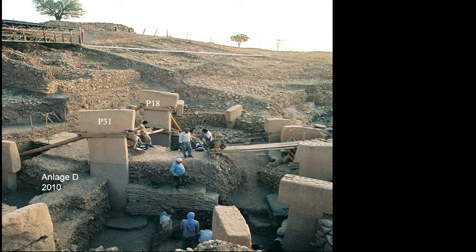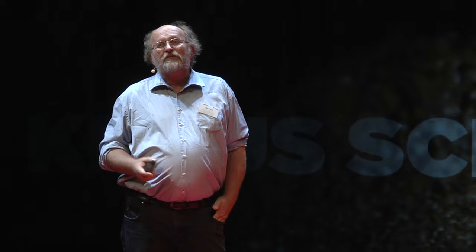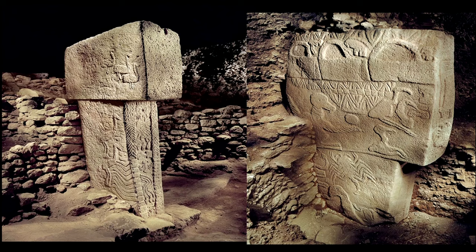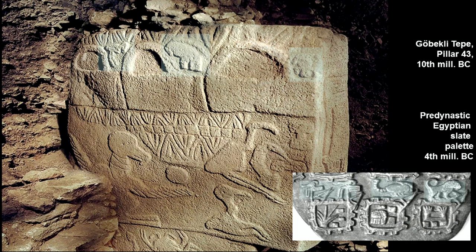Some impressions of the excavations of these circles and enclosures: here, for example, in situ — in original positions — the central pillars with a height of 5.50 meters on top of the original floor. We didn't erect anything here; it's all found in its original position. We are very lucky to have the chance to excavate such an exciting and important site. This is unique — there is no parallel, no comparison. We have contemporaneous sites, but they don't have this kind of monumental art and monumental pillars. We often have combinations of motifs depicting a very rich world with a narrative character — illustrations of mythological stories.